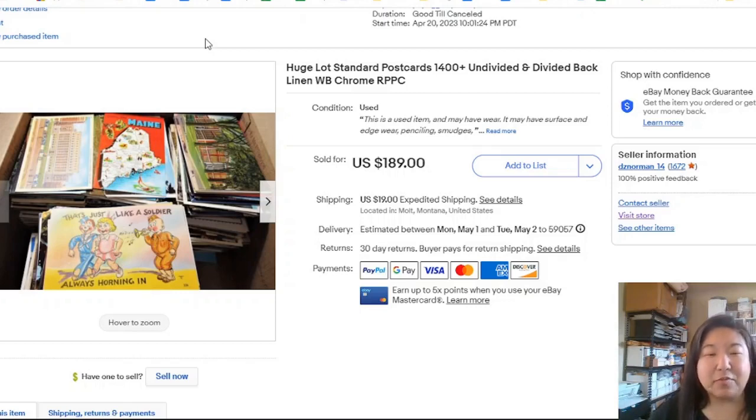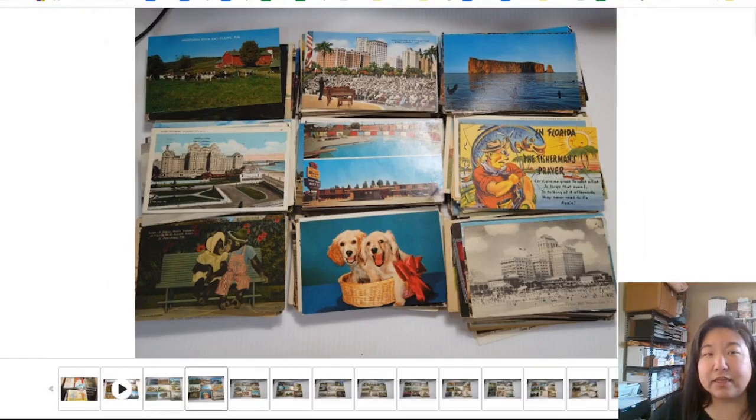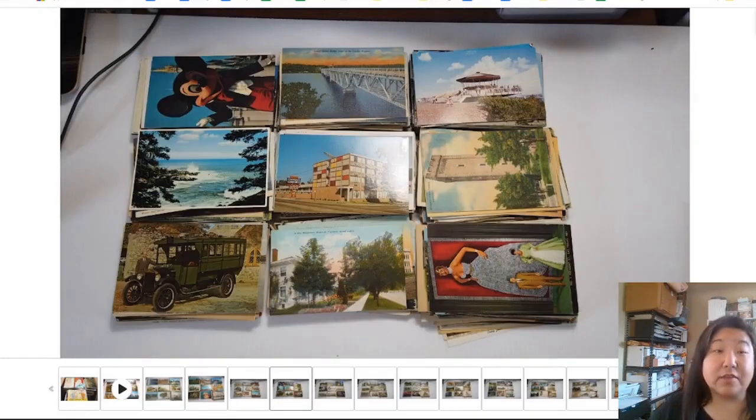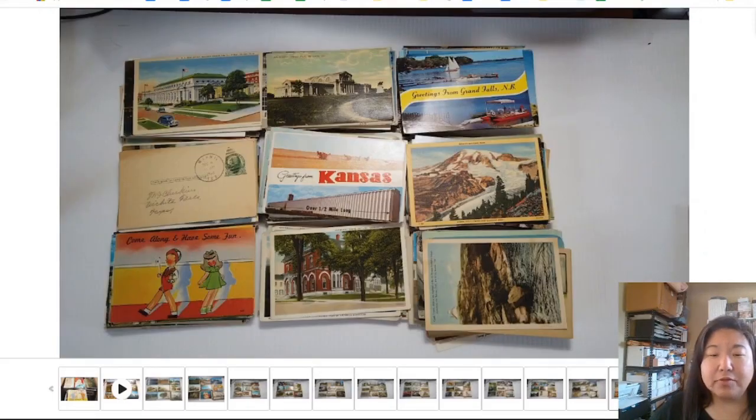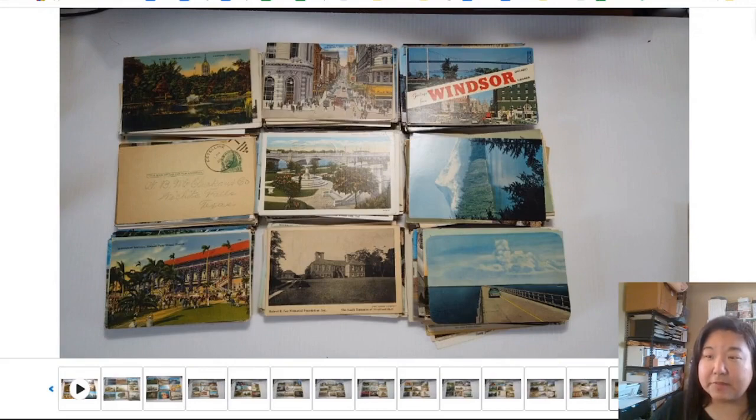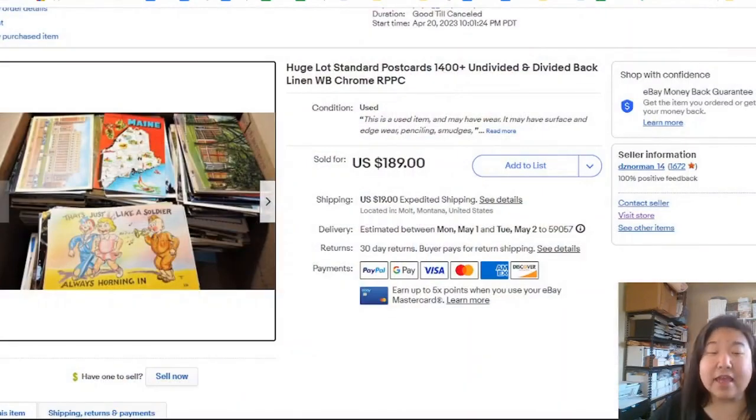I put up another box for Buy It Now with a note that I'd reduce the price by about $5-$10 every day — a Dutch auction. It caught someone's attention, and it actually went out to a viewer. These are all standard-size postcards from different eras — basically bread and butter, average selling price about $4-$5 each. They were really happy. I added a little packet of extra postcards and some things to help them with their selling. $189 for 1,400 postcards — that's not a bad deal.